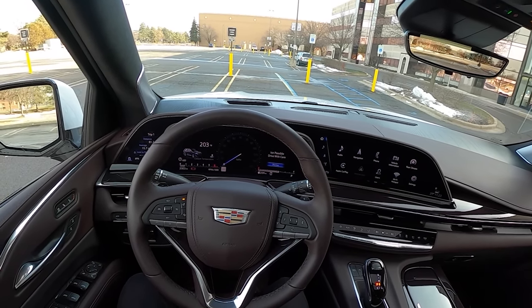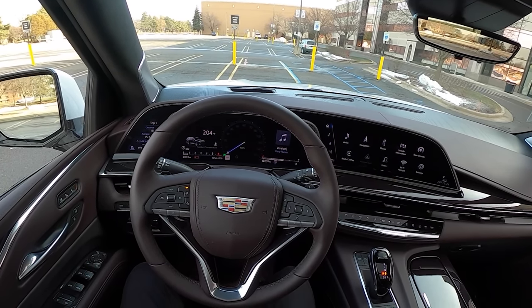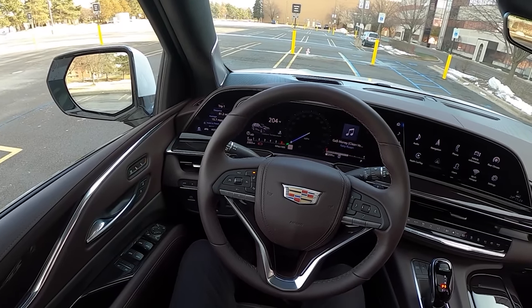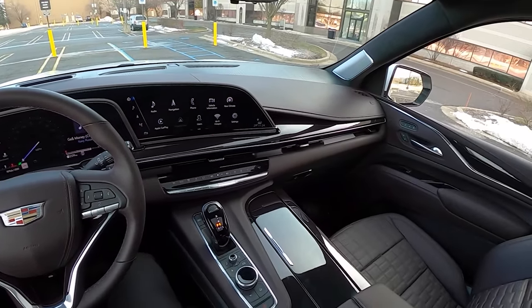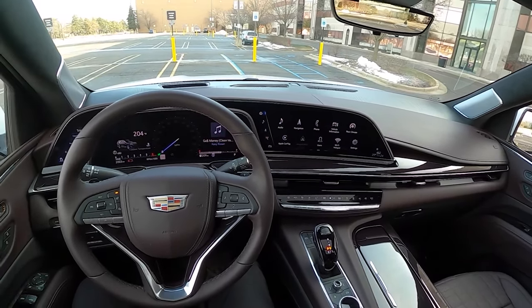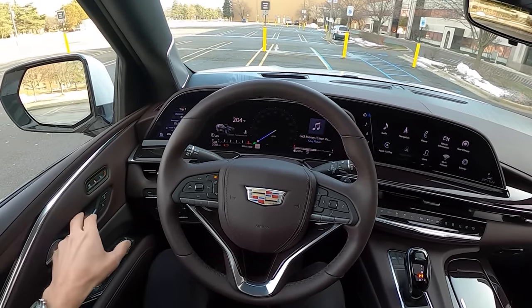Today we're driving the all-new 2021 Cadillac Escalade. This is the Sport Platinum, with a starting MSRP of a hundred and three thousand dollars. This one is $112,000, so we've got a few options in this. There's a lot to talk about in this new Escalade, so let's just get right into it.